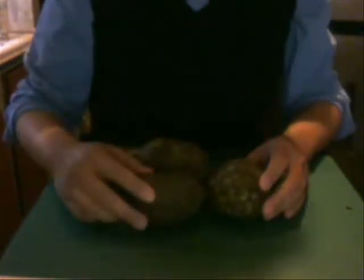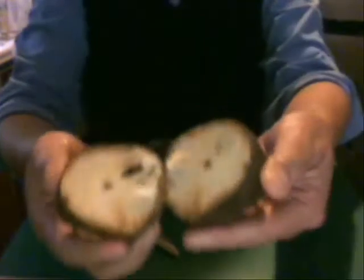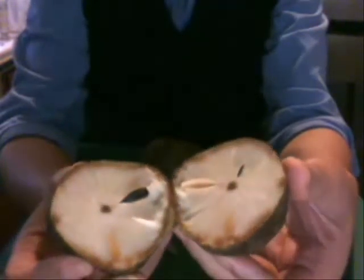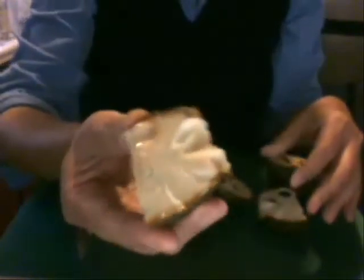So let me cut this inside. See that? I could have gotten the big green one, but it's not ripe yet. So I wouldn't be able to show you how it expresses. We have something like this in the Philippines, which you cannot find here.